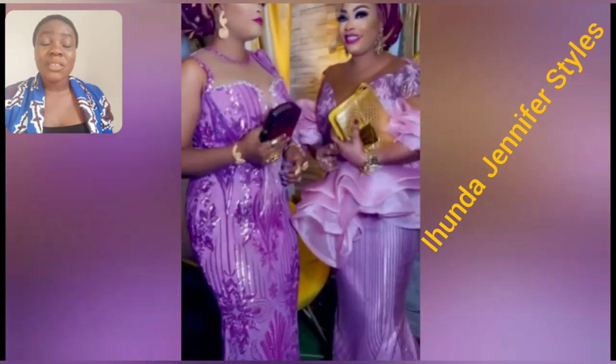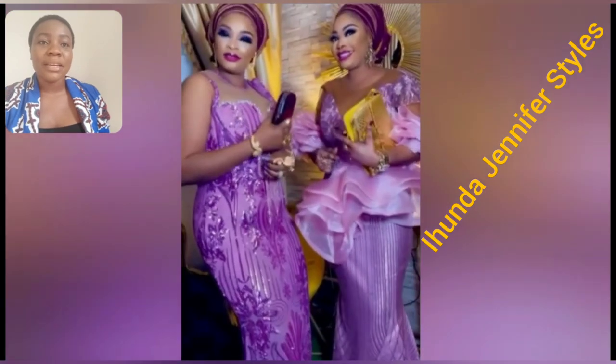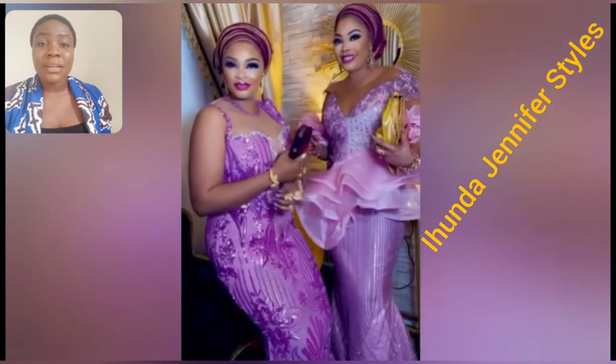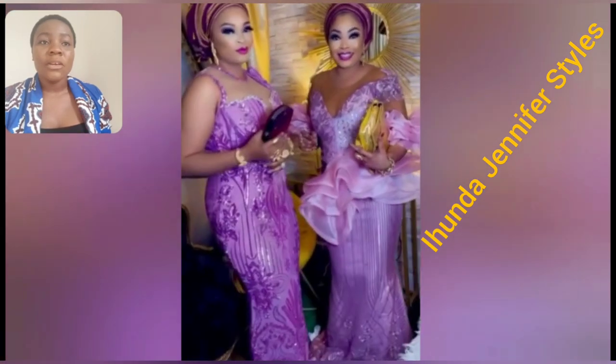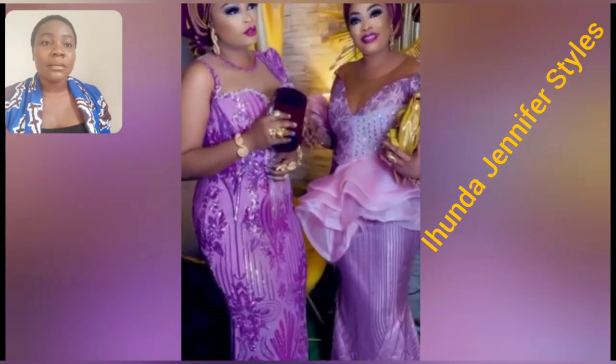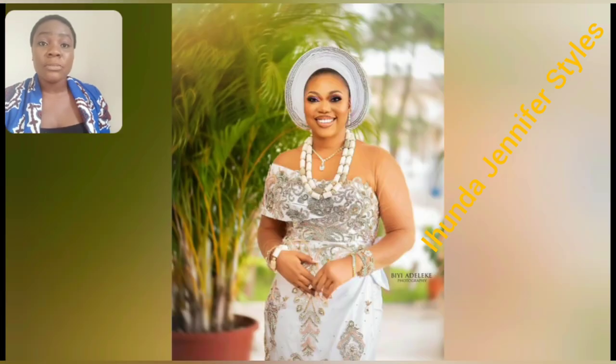Hi guys, which of these two different Ashebi styles is your favorite? Is it the skirt and blouse? The one at the right is skirt and blouse while the one on the left is the gown style. I love the details on the blouse — the material, the lace itself, even the gele, the makeup, the poses they use is so beautiful.